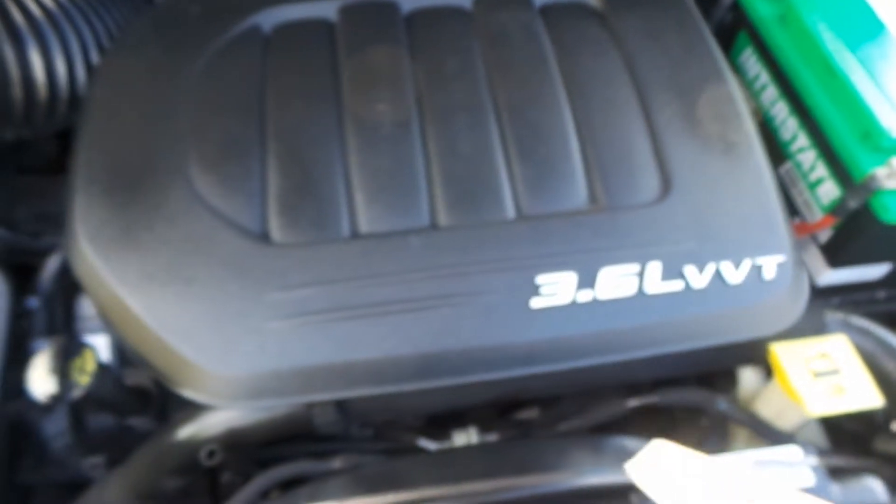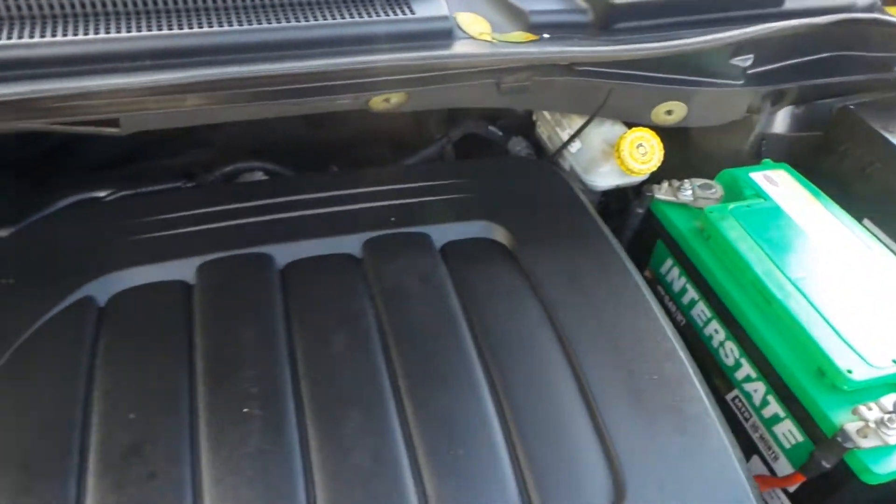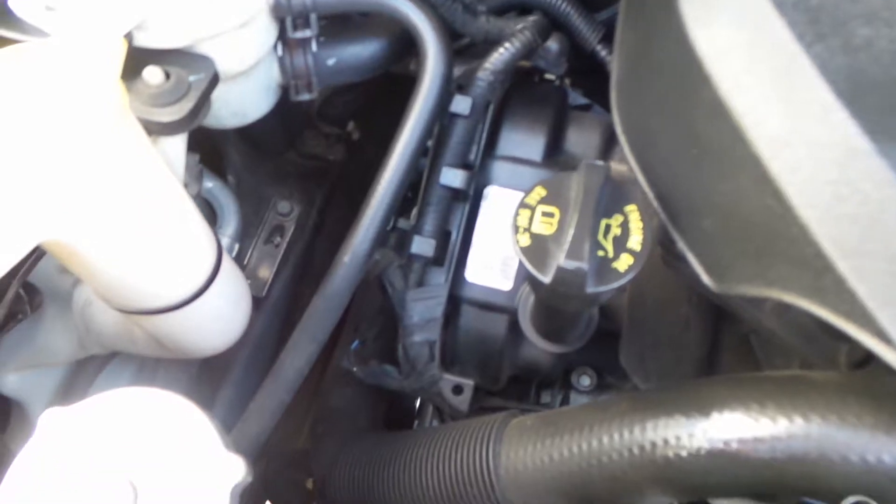As far as under here, we do have a 3.6 liter V6 engine. Our mechanics did do a 100-point inspection on this vehicle and it passed everything. As you can hear, everything sounds beautiful.